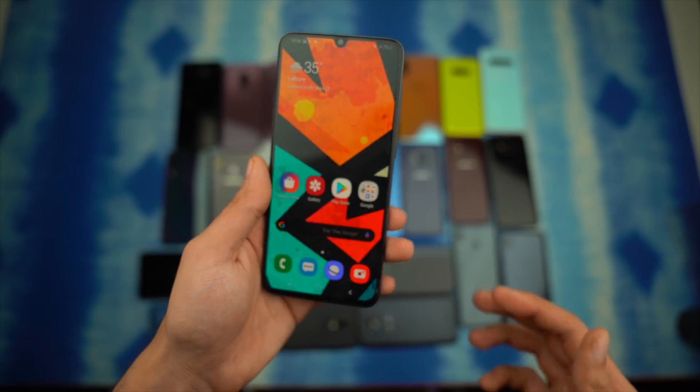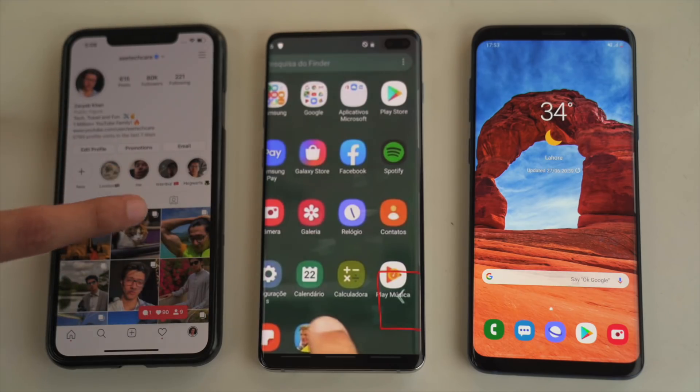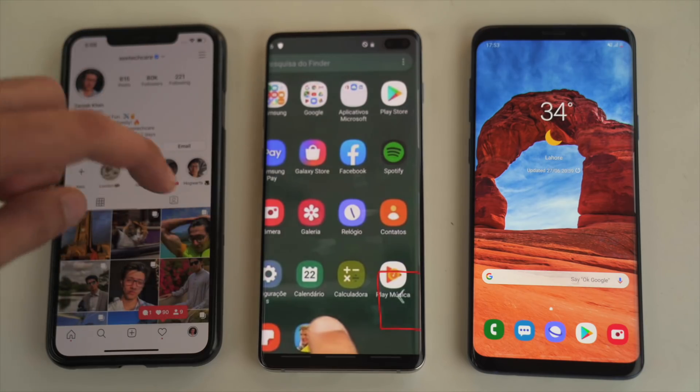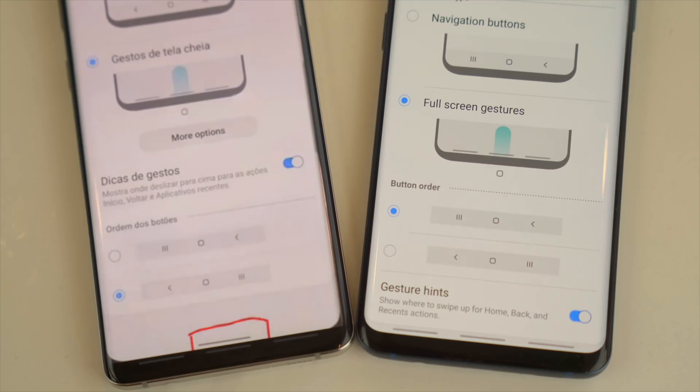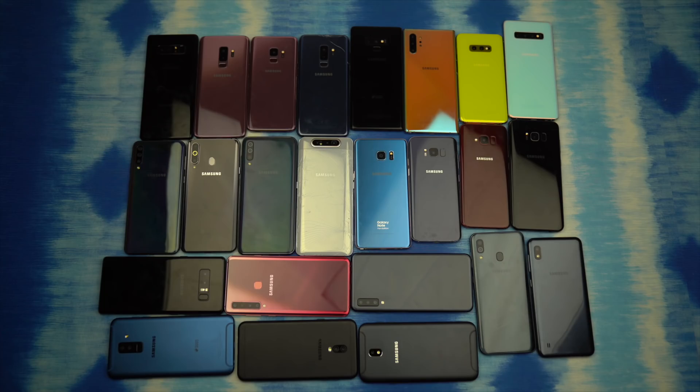Samsung cannot push updates to all devices at the same time. That's something I love about Apple and Google — when they push an update, it arrives to all compatible devices at once, which is not possible with Samsung. So you might have to wait, but the good news is that if you have a Galaxy S9, S10, Note 9, or Note 10 series device, the update will come very soon.